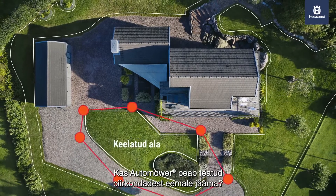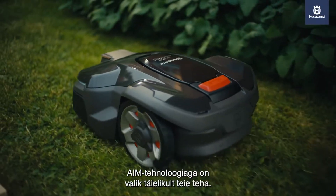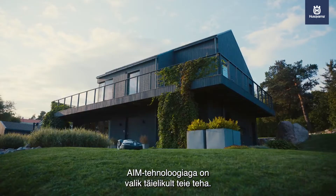Cut to a specific length or a particular time of day? Does Automower need to stay out of certain areas? With AIM technology, the choice is entirely yours.